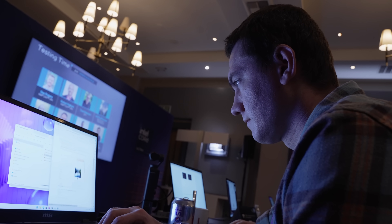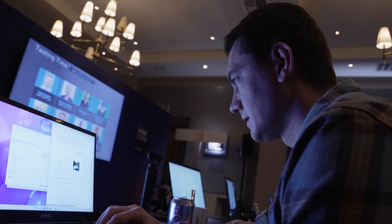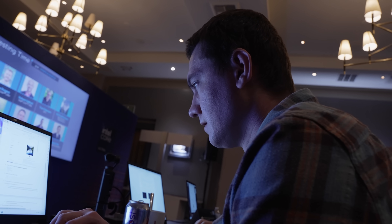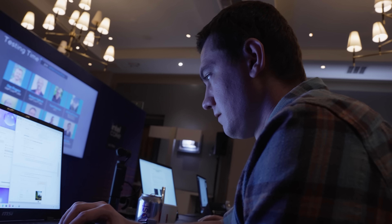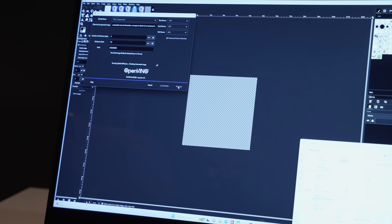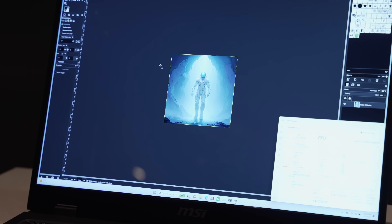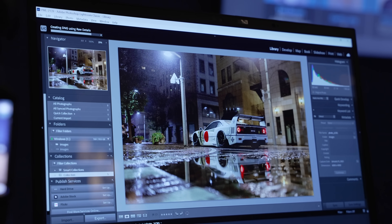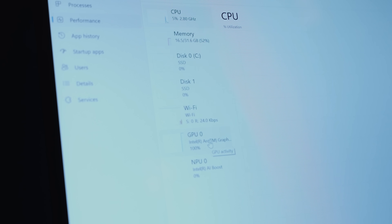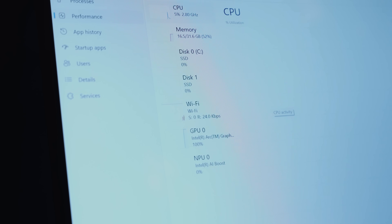It was not only them talking about how Meteor Lake can perform these tasks, but also allowing us to have over an hour and a half of hands-on workloads to see how effective these three AI engines could be, especially when used with the proper software. With the hands-on demo, we got to see stable diffusion used in GIMP to generate an image on a thin and light laptop right before our eyes. We could also do photo processing in Lightroom — denoising or enhancing raw details in photos — utilizing one of the AI engines.